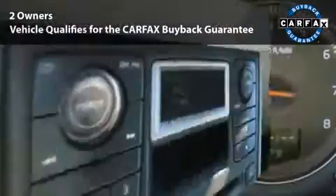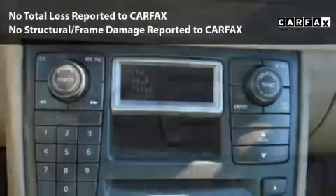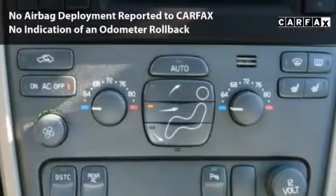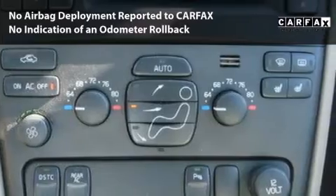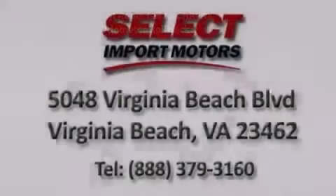This car is qualified for the Carfax Buy-Back Guarantee. With its 4-wheel disc brakes, driver and passenger airbag, and 4-wheel ABS, this vehicle has the features to protect you and your passengers.